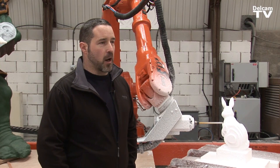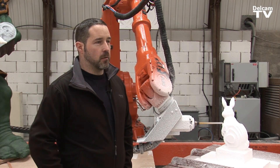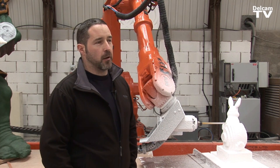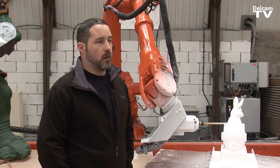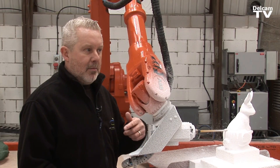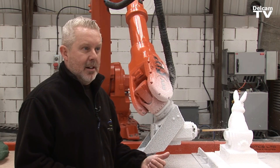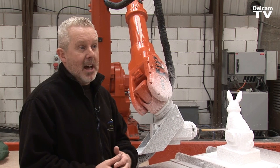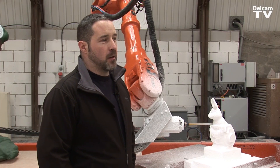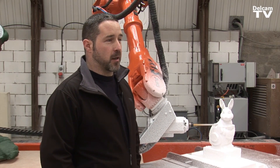Whenever I've had to phone up the support, they've always been very helpful. If they couldn't figure it out there and then, they would upload the files, run it through on their software, and see where the problem lies. With Delcam and CNC robotics, clients are now wanting bigger and better, and we have to be in that market otherwise we would not survive. We make some fantastic stuff and it's always nice to see the smile on the customer's face when we deliver it.